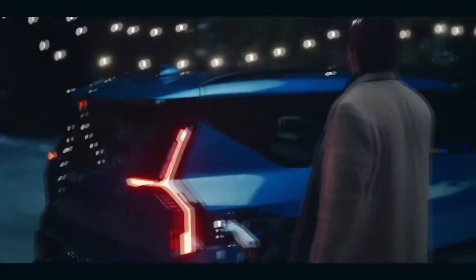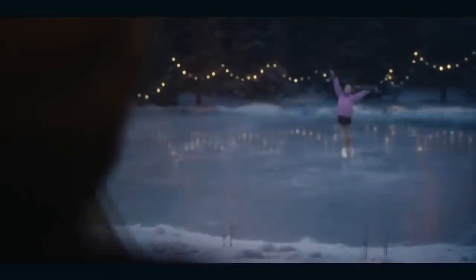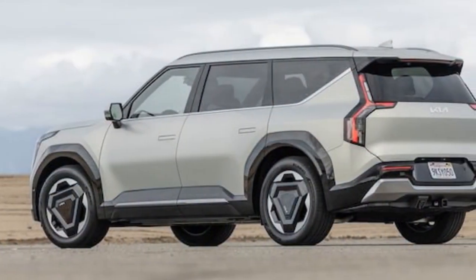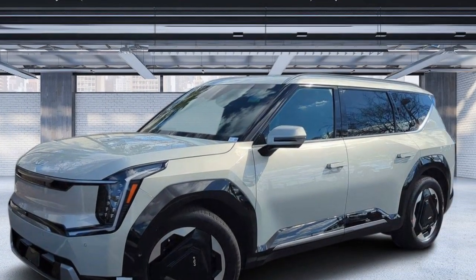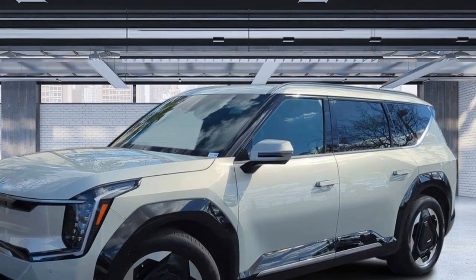The EV9's floating center console adds to its charm. Adjustable cup holders, complete with a retractable cover, offer practicality, while the wireless charging pad and buttons for various functions like activating cameras, hill descent control, and auto hold are conveniently located here. Though the console storage space is limited, it's to accommodate the pop-out bin and tray table provided for second-row passengers.